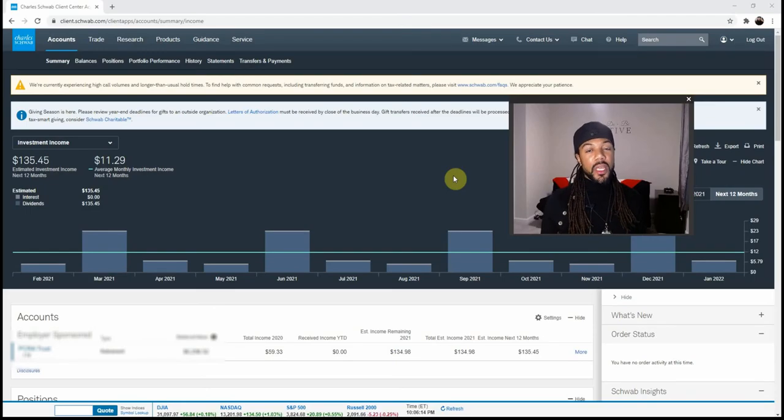Now we're at the last stop — the OG of the game: Charles Schwab. Charles Schwab has been in the game since 1971, making them 50 years in. They don't offer a free stock but they don't need to because they are the vets of the game. Charles Schwab is also linked into a lot of companies — I got with them because they have a program through my job with my 401k.